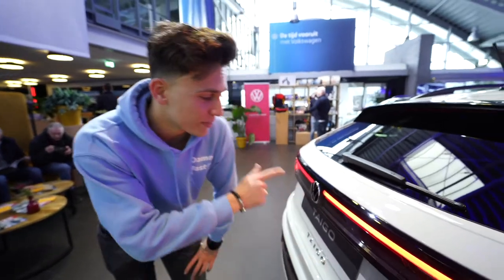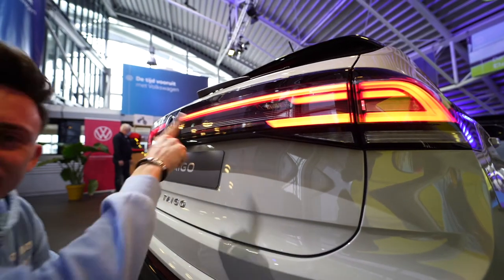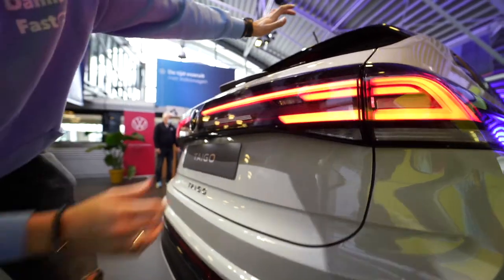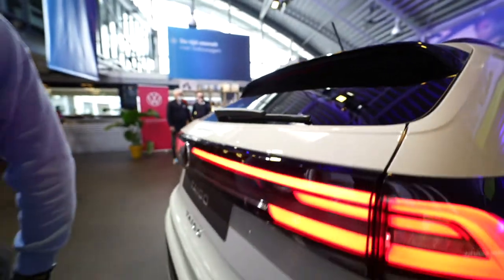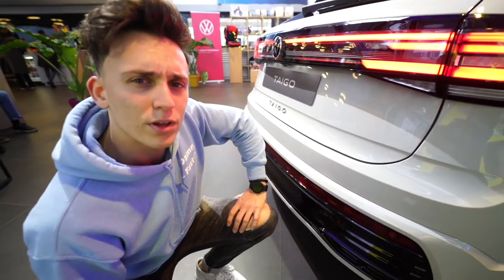Now at the rear of the new Volkswagen Taigo with the beautiful rear lights, just as you see on a lot of new Volkswagens. I really do love this design. We also have the sloping roofline, similar to the ID.5 GTX, and I actually think this looks a bit similar to an Audi Q8.